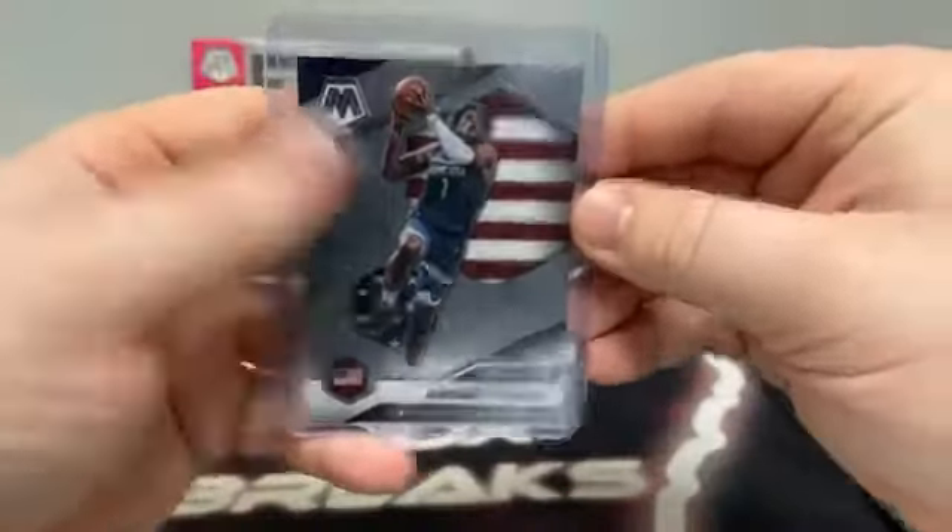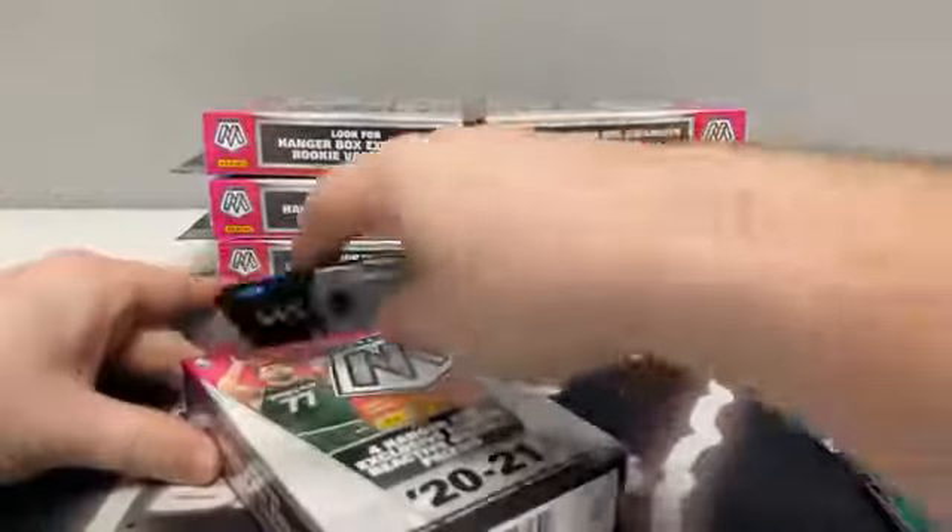We'll sleeve and top-load our first Ant-Man for the T-Wolves — that's the National Pride version. Sleeved and top-loaded. Now for hanger box number two.